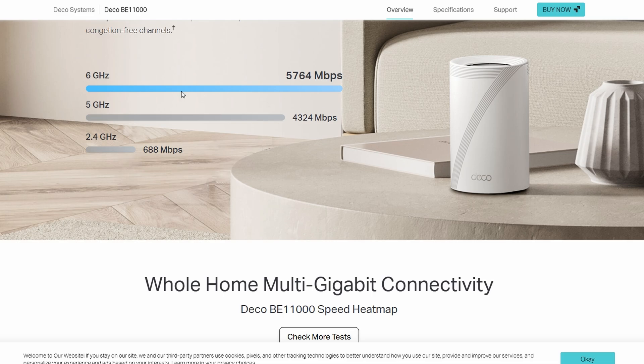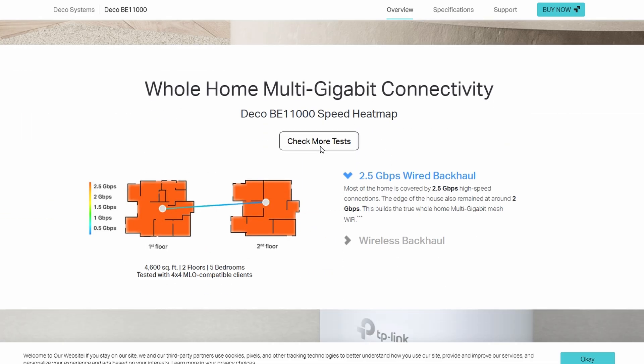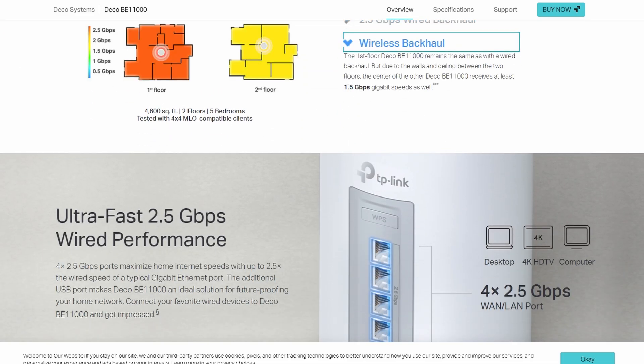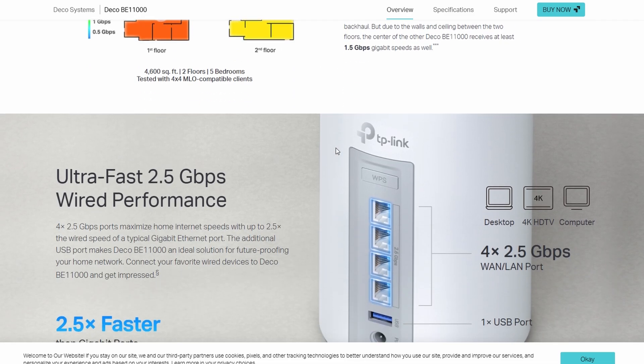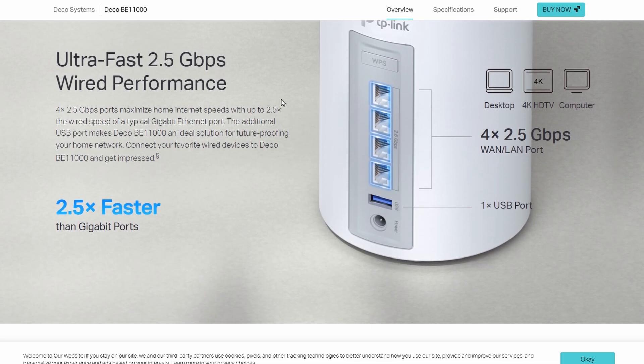It's tri-band Wi-Fi 7, so you get that new 6 GHz band that keeps devices from crowding each other. Each unit also has 5 Gbps Ethernet ports, which is perfect if you're running gaming PCs or streaming boxes.